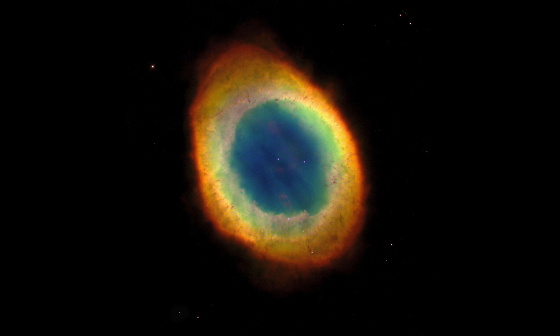This planetary nebula's simple, graceful appearance is due to perspective. Our view from planet Earth, looking at just the right angle, to see a cosmic ring made from a cloud of gas shrugged off by a dying star.